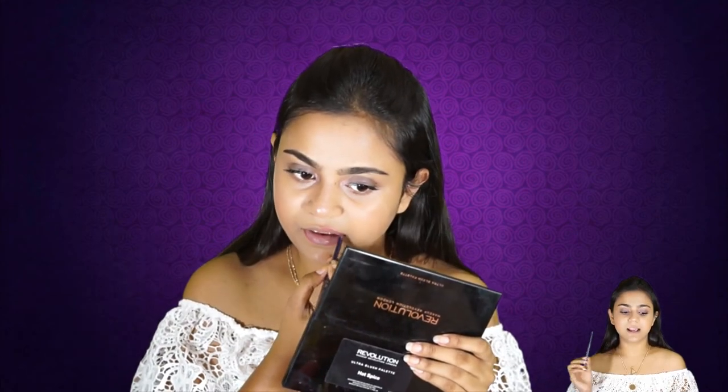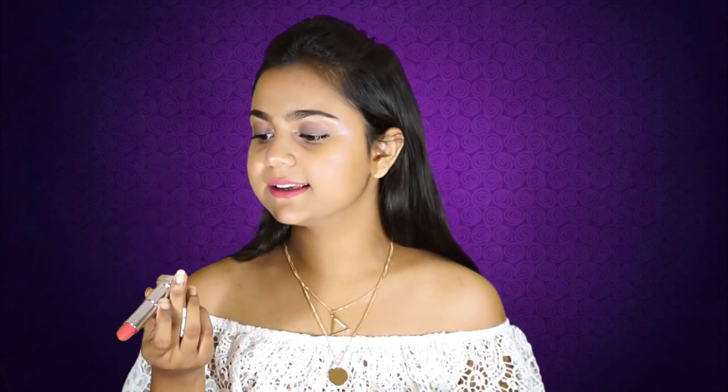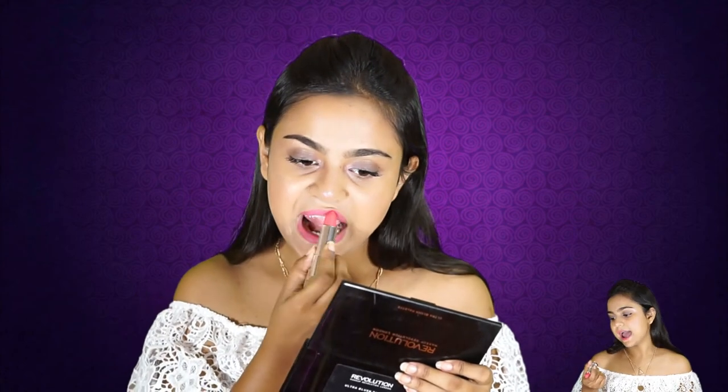Now coming to lipstick. I use a lip liner in the shade Perfect Pink — a very dusty pink nude kind of color. On top of it I use a shade from Maybelline in their Creamy Mattes line, in the shade MOR05.